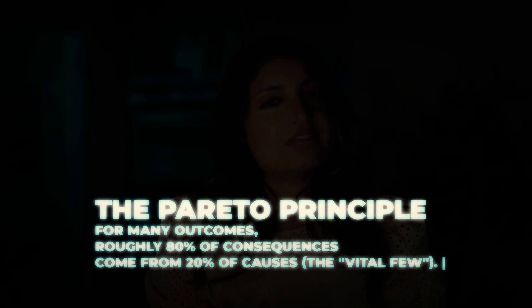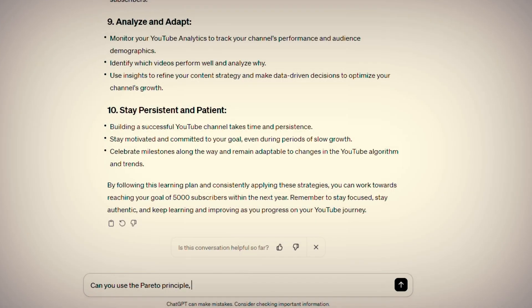It means that a small portion of what you do often leads to the majority of the results you see. This idea is used in many areas from business to learning to help focus efforts on the most important things that bring the most significant impact. What that means is that if you're learning a new topic, 80% of the impact is going to come from 20% of the learning items. You want to focus your attention on where you'll get the most gain.